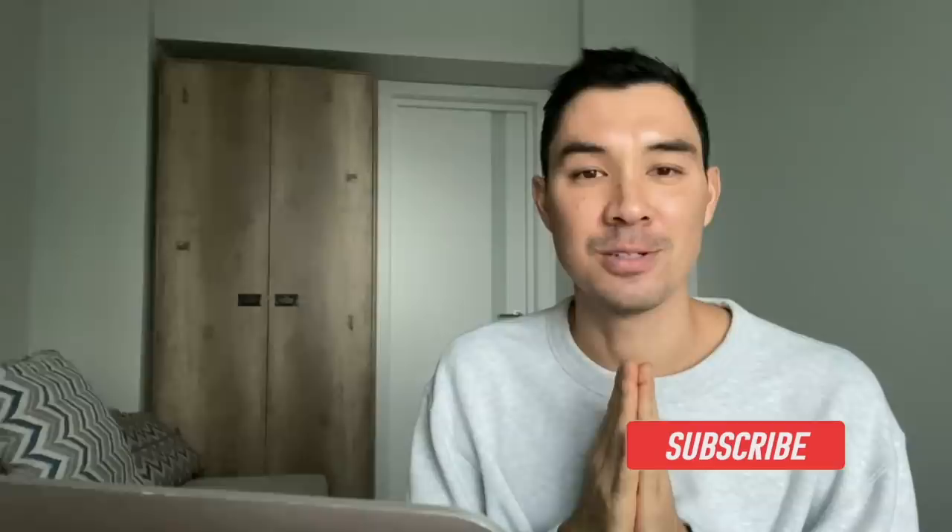Hey guys, welcome back to my channel. My name is Eric Shoji, professional volleyball player and libero for Team USA. I'm here to react to and analyze different volleyball matches from around the world in hopes of inspiring, educating, and hopefully having a little bit of fun with volleyball nerds just like me from all around the world. So if you love volleyball just as much as I do, subscribe to my channel so you can see my videos every week.